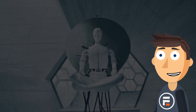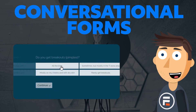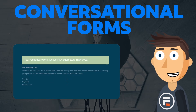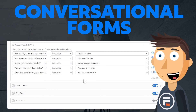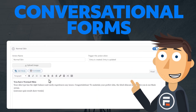So what if you tried something that took the best of both? Conversational forms are still forms, but they're done one question at a time, more like a chatbot. And with Formidable Forms' powerful conditional logic, you can send users to different questions and end the conversation by sending them to exactly what they're looking for — without users getting confused by bad AI or thinking that they're chatting with a real person.